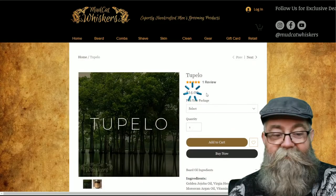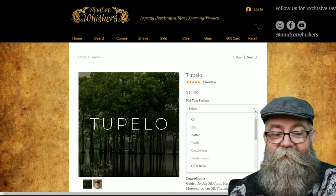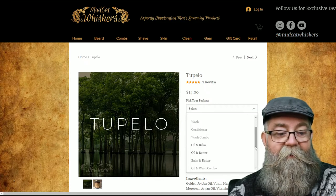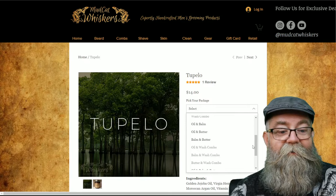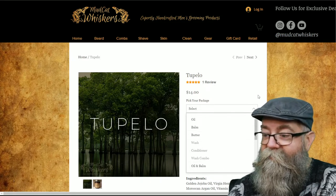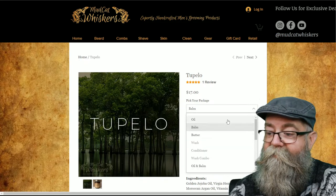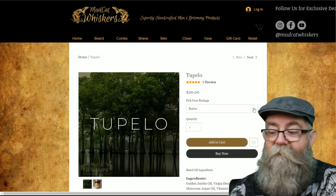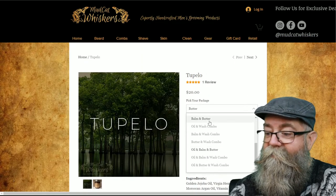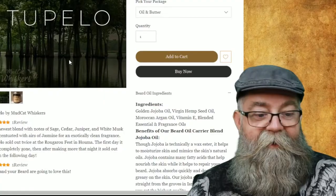As you can see, it's $14 for an oil. You can click on the drop-down menu here and choose oil, bomb, or butter. There's also an oil-bomb combo, or a butter-bomb combo. You can combo these up and save yourself some money — for example, the bomb is $17, the butter is $20, and the oil-butter combo is $33.